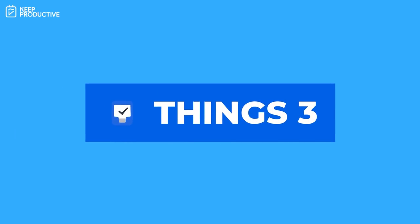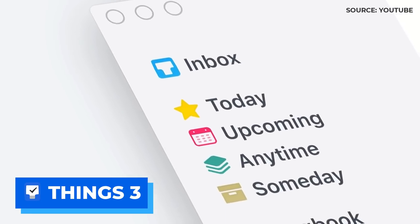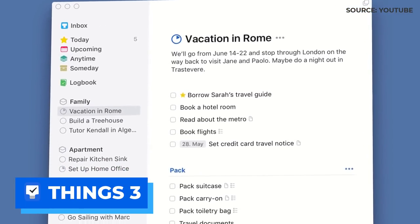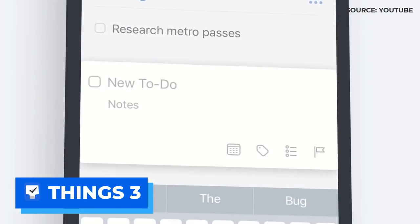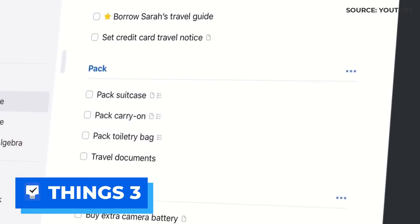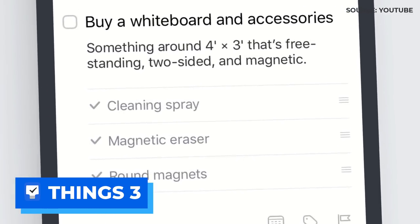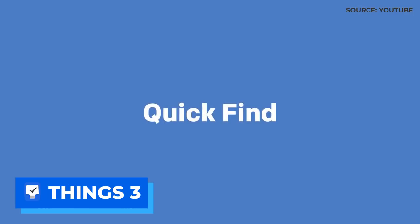Number five is Things 3, developed by a company called Cultured Code. It's iOS and Mac only and a little bit pricey, but it beats a subscription if you're not wanting to pay yearly. If you want all the apps on all your devices, it'll cost you just under $80 as a one-off, and this is probably the most attractive to-do list application on the market. Inside Things 3 you can section off 'This Evening,' create areas and projects, and the projects go a little further than most other applications.